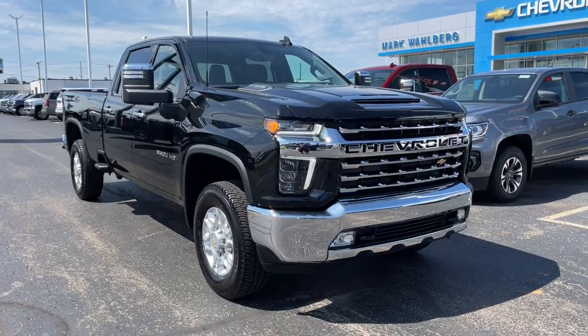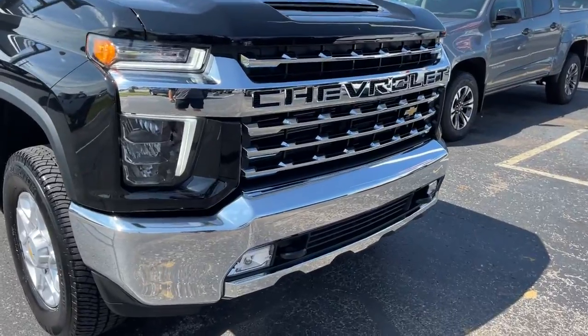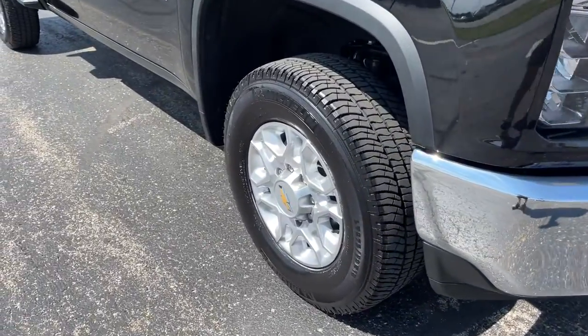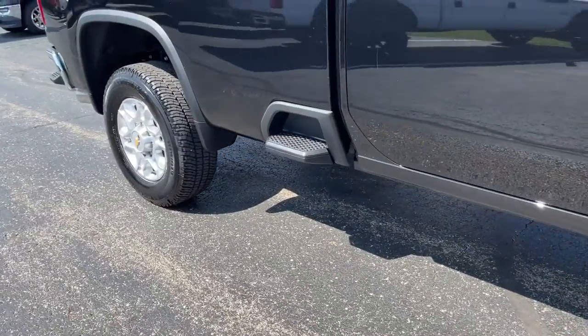You will love the features of this 2021 Chevrolet Silverado. This vehicle still has fewer than 5,000 miles on the clock, so it won't last long. The all-new Chevrolet Silverado.